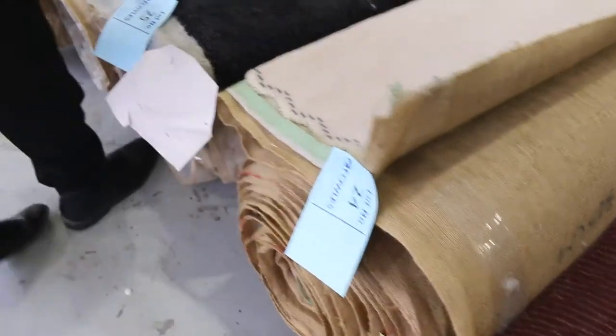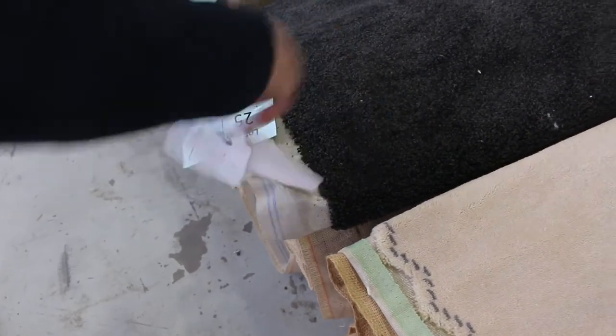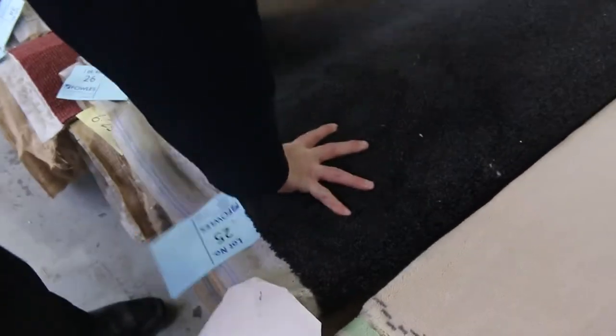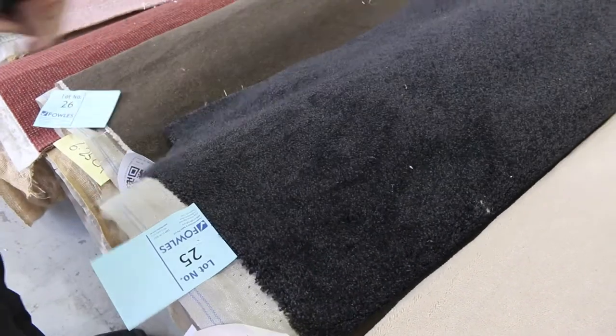There's a bit of plush pile there, and we've also got some nice charcoal twist-pile — lot number 25. That's a good-looking carpet: 16.8 metres in that roll, a really nice dark charcoal colour. I reckon that'll probably make around about $40 to $50 a metre.